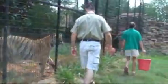Hi Reba, how are you, sweetheart? You want to play ball? Hey, buddy.